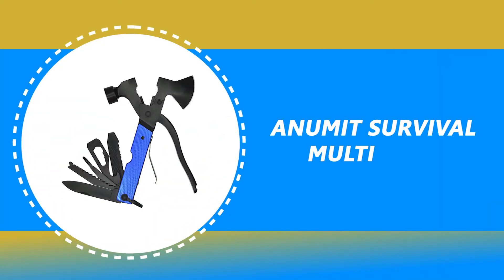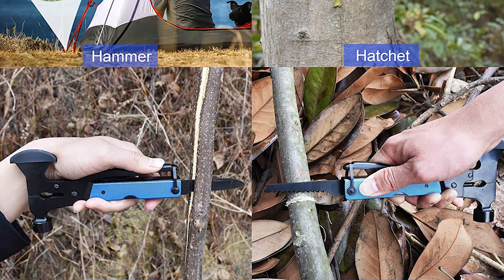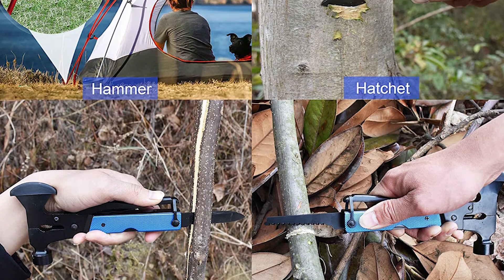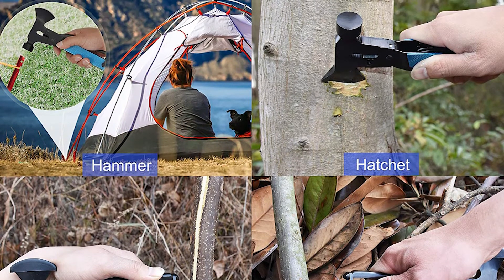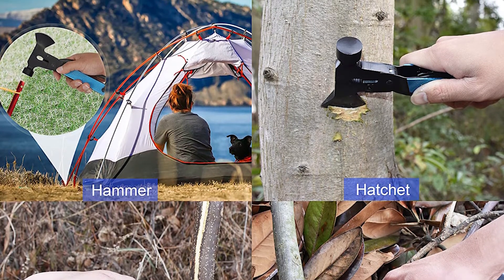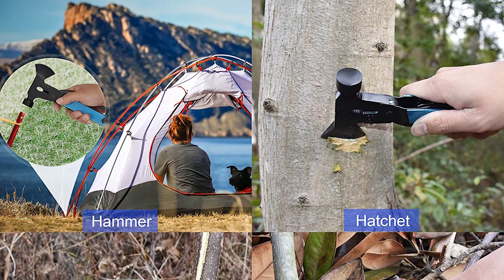Number 4: Anumit Survival Multi-Tool. This Anumit Survival Multi-Tool is a perfect tool for camping, hiking, hunting, fishing, and outdoor activities. It is used for adventure travel, nailing tents during outdoor activities, fishing, cutting ropes, and in dangerous escape situations.